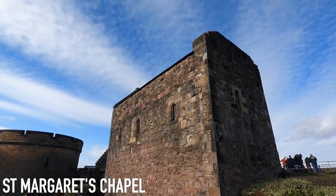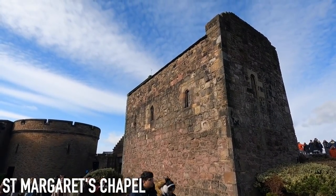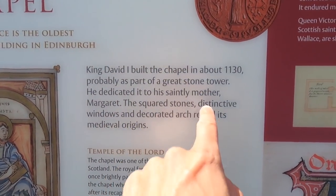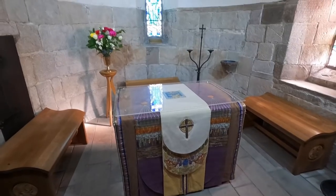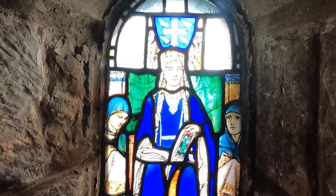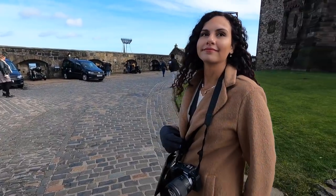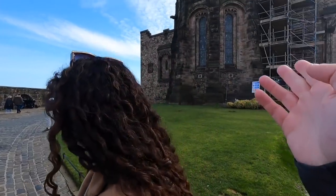This right here is St. Margaret's Chapel — the oldest building in Edinburgh, from the 12th century. King David I built the chapel in about 1130, as a tribute to his saintly mother, Queen Margaret. There's way more things to see than I thought. It's a huge castle — people write in reviews that you can usually stay here for three hours or even more. There's like a prison, a museum, and things like this chapel.